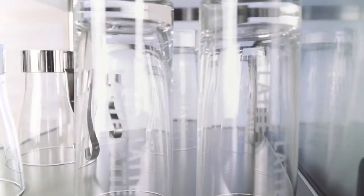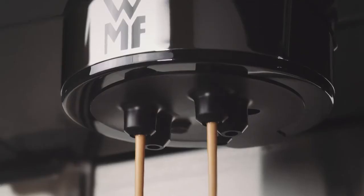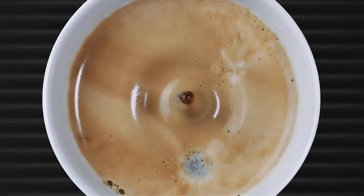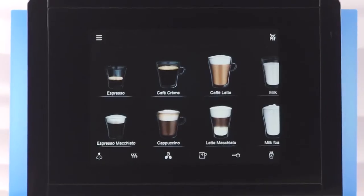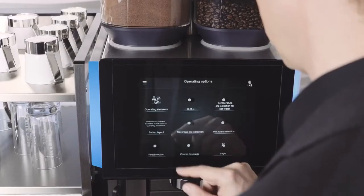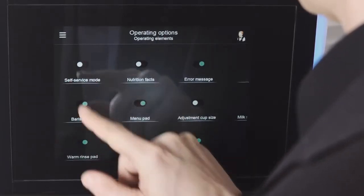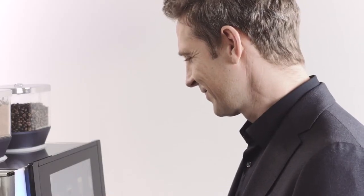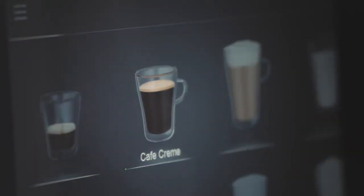Whether in a high-class hotel or at a busy motorway service station, the WMF9000S Plus has an hourly output of up to 350 cups. What makes it so special can be found in this innovative 10-inch touch display. Thanks to the new intuitive operating concept, it doesn't matter who is operating the machine — waiting staff, or in self-service operations, the customers. The WMF9000S Plus is designed to meet the needs of a wide range of user groups. It is always child's play to use, and this speeds up service operations considerably.